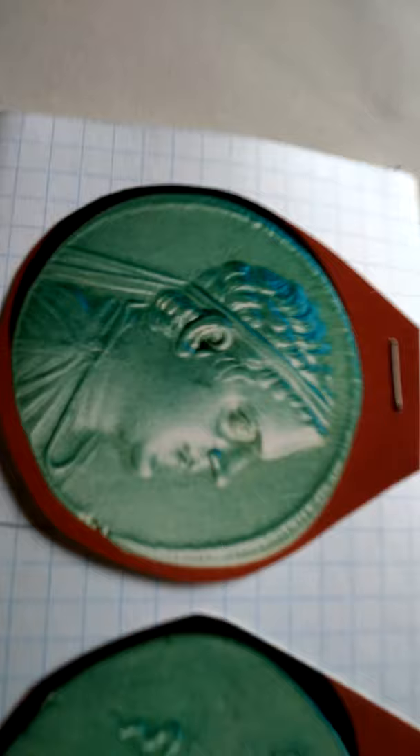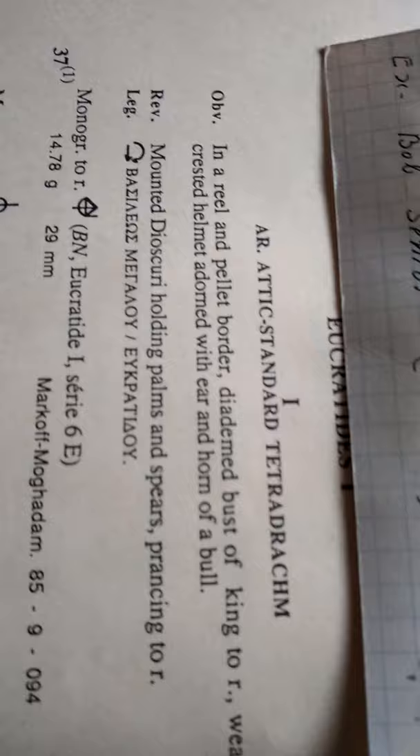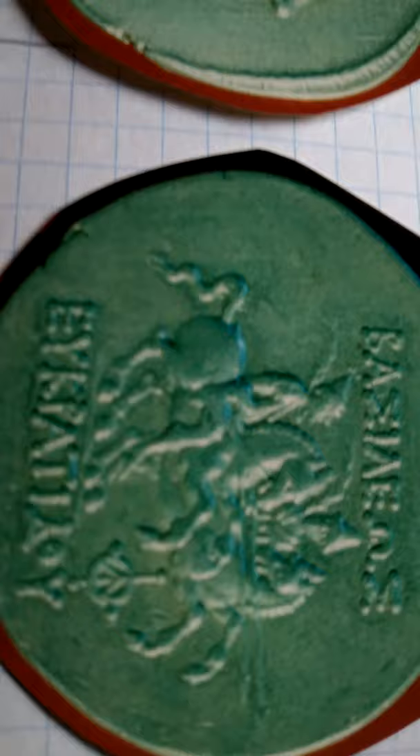The helmet is adorned with the ear and horn of the bull. On the reverse, mounted Dioscuri holding palms and spears, prancing to the right. You can see the monogram here on the reverse.